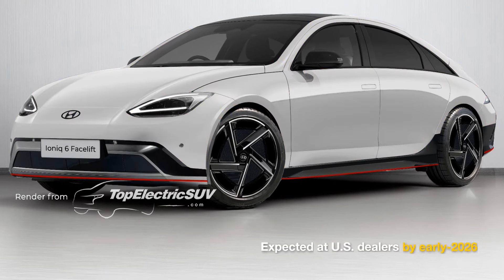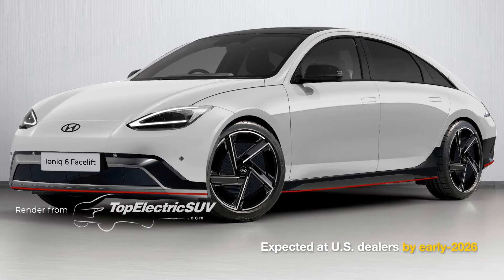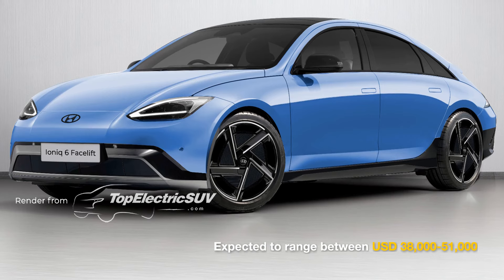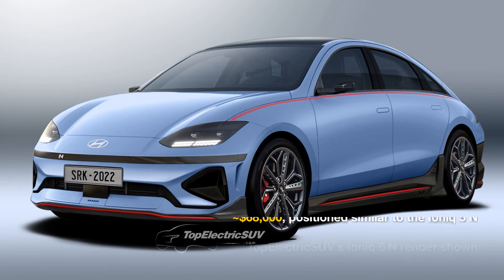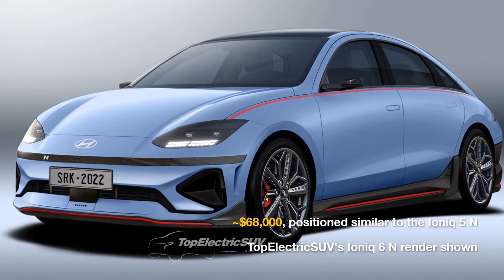The refreshed IONIQ 6N is expected to reach U.S. dealers in late 2025 or early 2026. Prices for the standard models will remain between $38,000 and $51,000 U.S., while the high-performance IONIQ 6N is anticipated to be priced around $68,000.